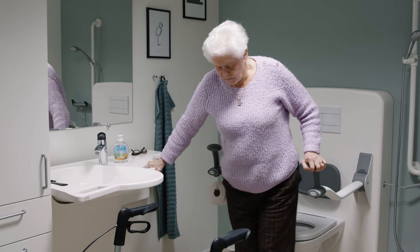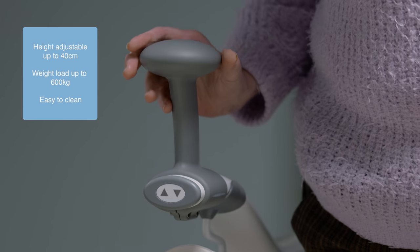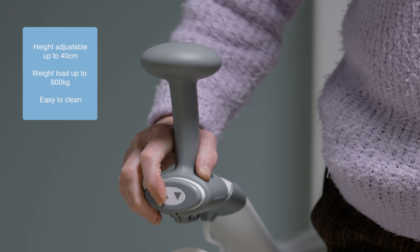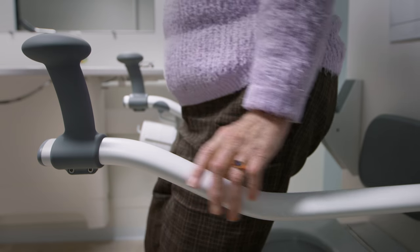With the toilet lifter, you can adjust the height of the toilet so that it perfectly suits the user, thereby making it more comfortable to use. The height adjustment also helps the user during transferring to and from the toilet.